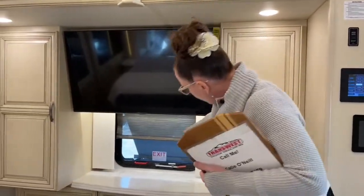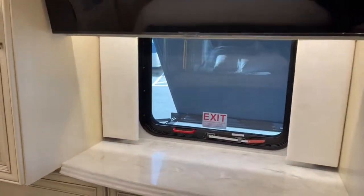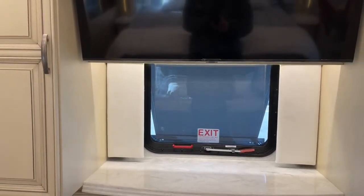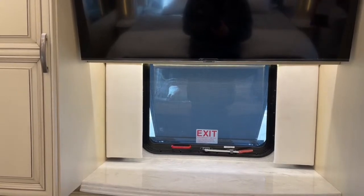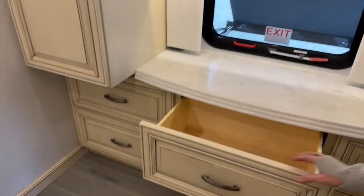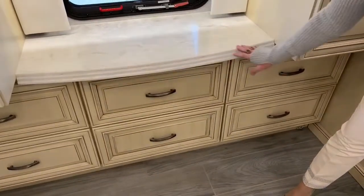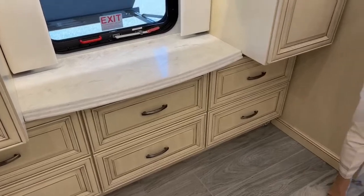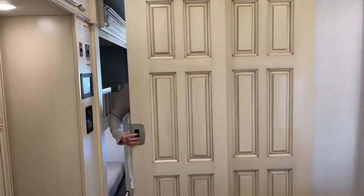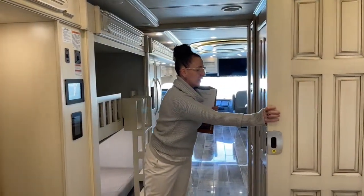There's an emergency exit here as well, and we do have the Carefree awning package which is power — it keeps sun from coming into the bedroom and gives you extra shade even without trees or protection. Really nice full extension maple doors, all with dovetail construction. This bedroom is second to none in terms of opulence, and it's really easy to separate yourself from your guests.